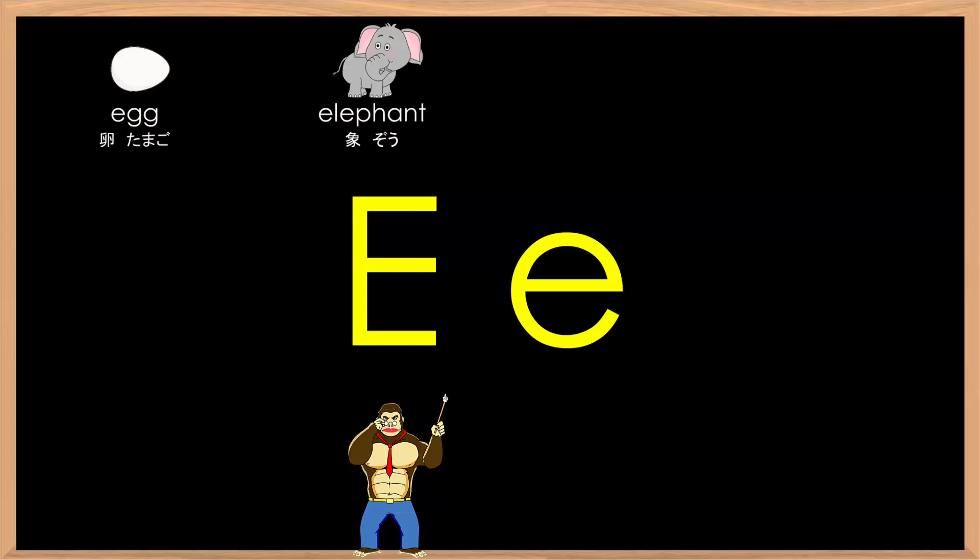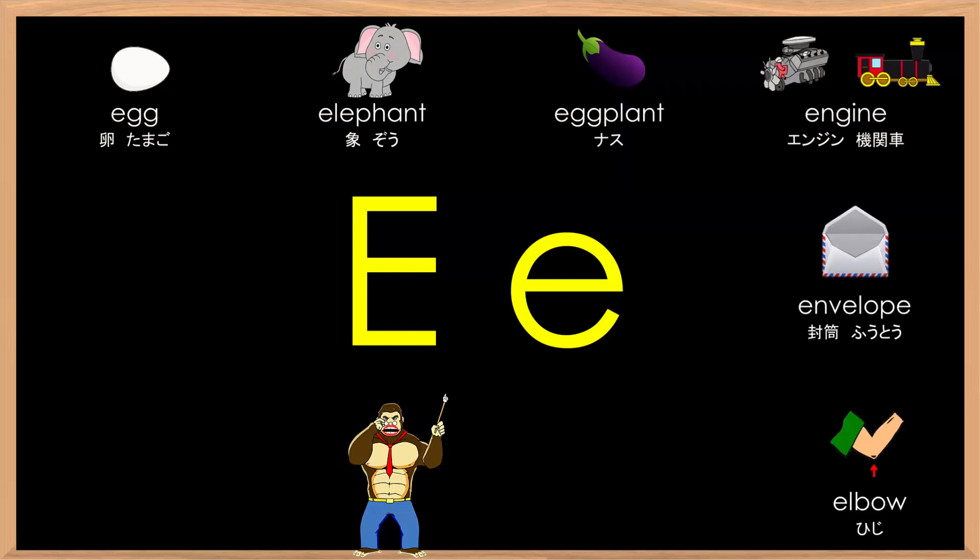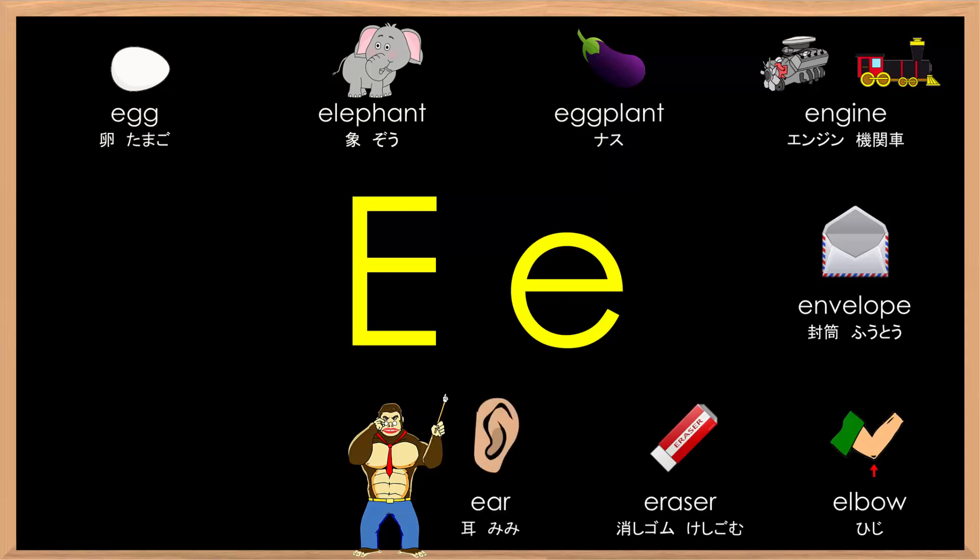Egg. Elephant. Eggplant. Engine. Envelope. Elbow. Eraser. Ear. Eel. Eagle. Eleven.